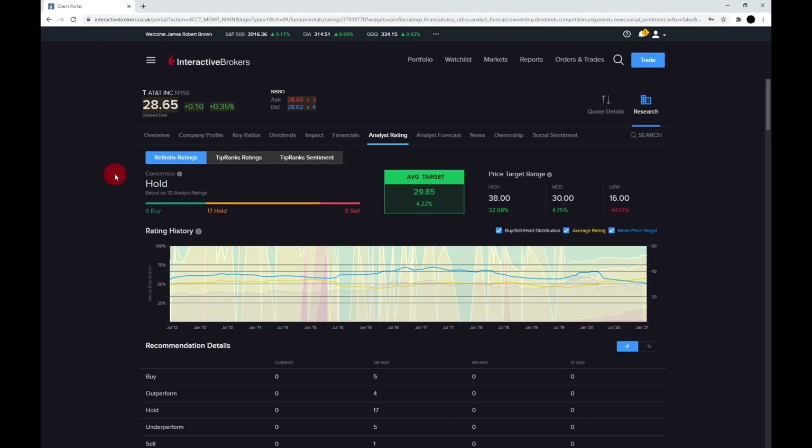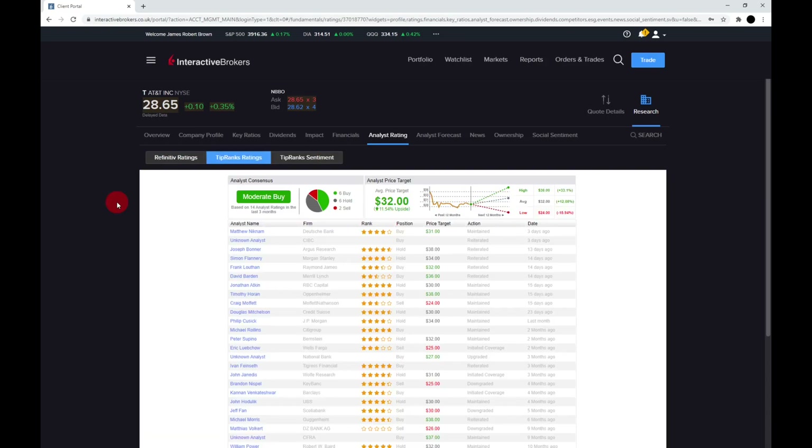The Refinitiv ratings have AT&T as a hold, with 9 buying, 7 holding, and 6 selling, and an average target price of just under $30. But the high price target is $38, which is the side I'm leaning to. The TipRanks rating has it as a moderate buy with 6 buying, 6 holding, and 2 selling, with an average target price of $32 and a high of $38.